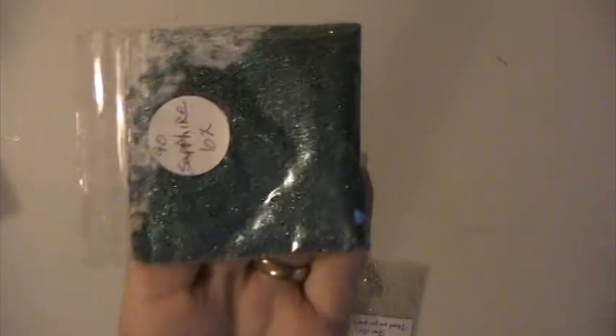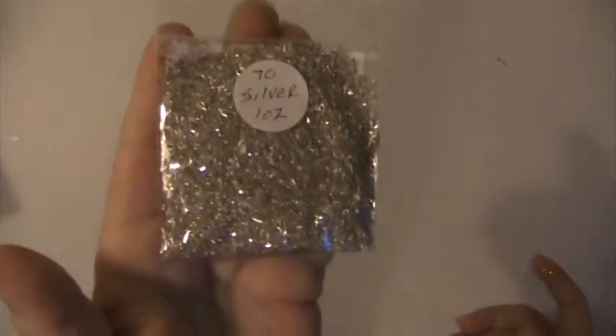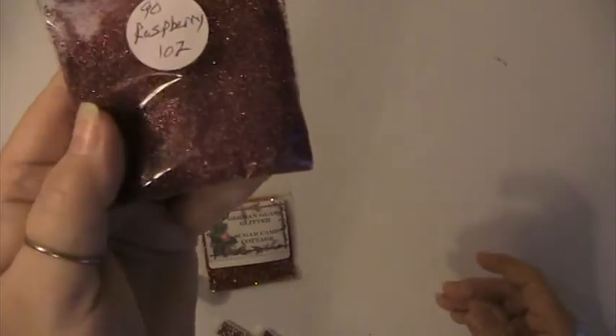This one is called Sapphire — and these are all German glass glitters. This is Pistachio. This is Silver. This is a Raspberry. This one is Red. This is a green glitter.